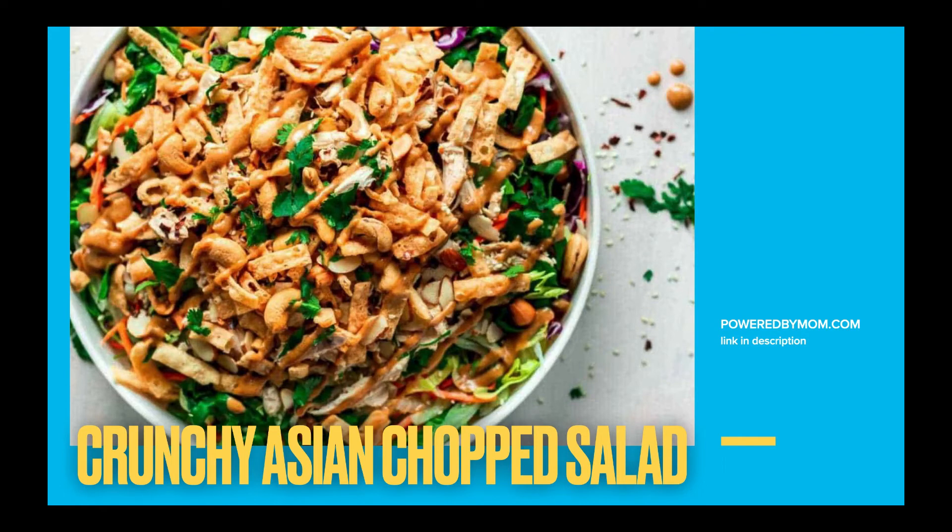Crunchy Asian chopped salad from Powered by Mum — another super yummy recipe. I work alongside Michelle on campaigns for chicken farmers, and this is one that she did for them. It's so, so tasty.